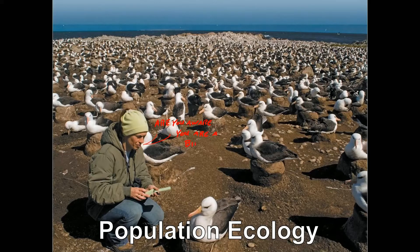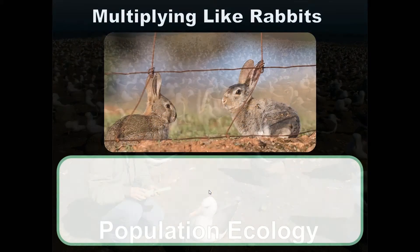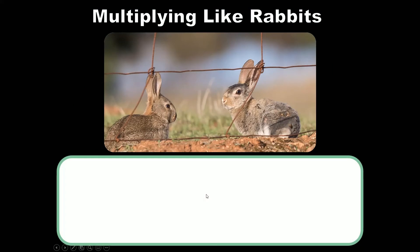One important aspect of population dynamics is population growth. To give you an example of what kinds of problems population ecologists might be looking at, let's talk about rabbits in Australia.